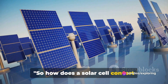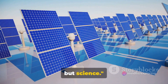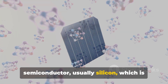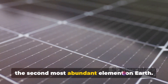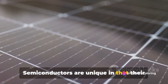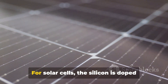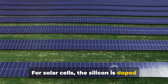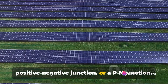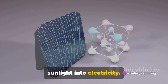So how does a solar cell convert sunlight into electricity? It's not magic, but science. At the heart of a solar cell is a semiconductor, usually silicon, which is the second most abundant element on Earth. Semiconductors are unique in that their electrical properties can be altered to suit specific needs. For solar cells, the silicon is doped with impurities to create a positive-negative junction, or a P-N junction. This is crucial for the conversion of sunlight into electricity.